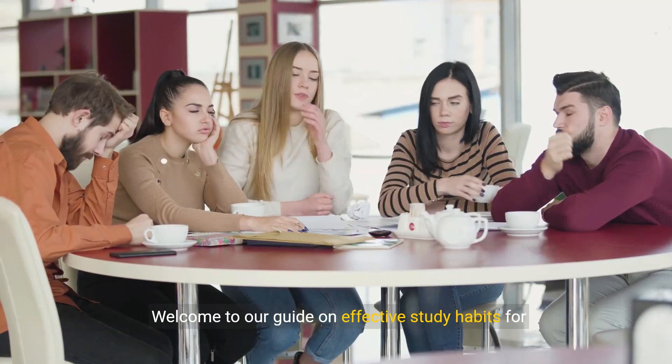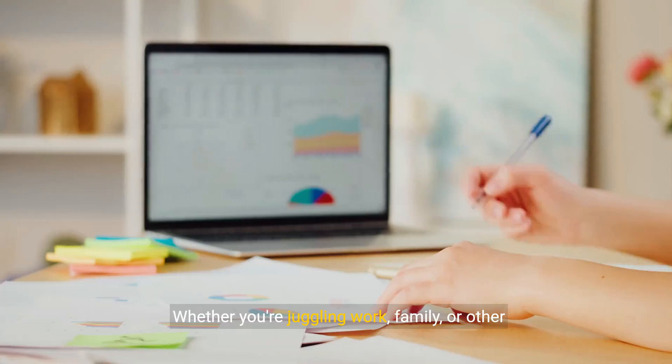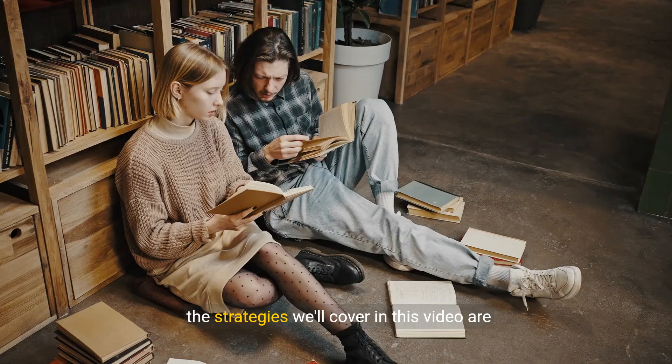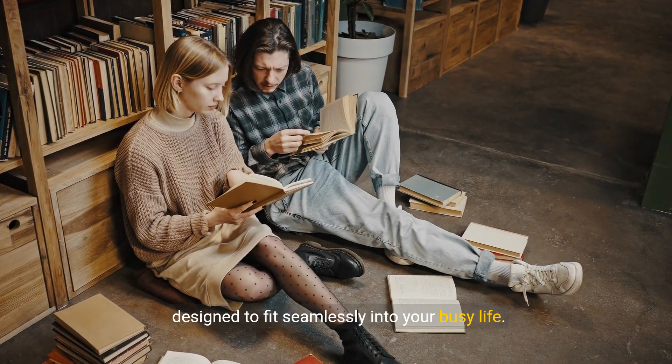Welcome to our guide on Effective Study Habits for Adult Learners. In today's fast-paced world, developing solid study habits is crucial for achieving your educational goals. Whether you're juggling work, family, or other responsibilities, the strategies we'll cover in this video are designed to fit seamlessly into your busy life.